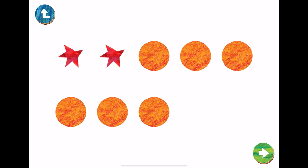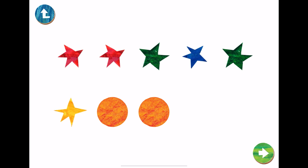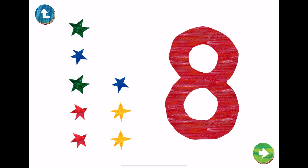One, two, three, four, five, six, seven, eight. This is the number eight. Trace number eight with your fingers.